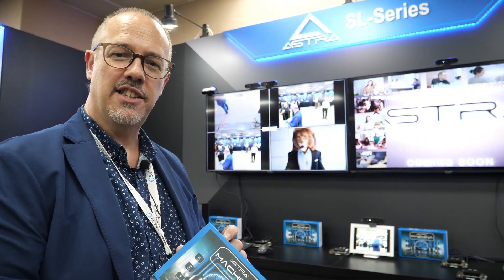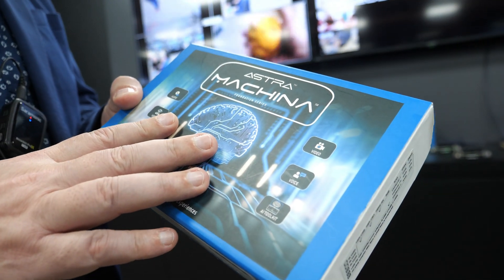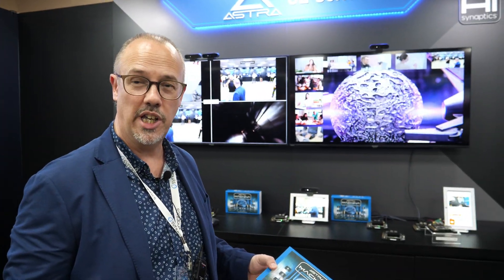Great to see you Nick. We're back at Synaptics booth and we're showcasing the Makina solution, which is our Astra technology. Astra technology here is unique at the show because so many people are talking about having AI — we're showing this is AI for real.